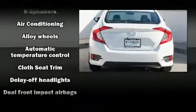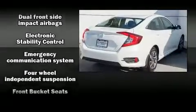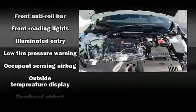Top features include power windows, delay-off headlights, a tachometer, speed-sensitive wipers, remote keyless entry, and cruise control.